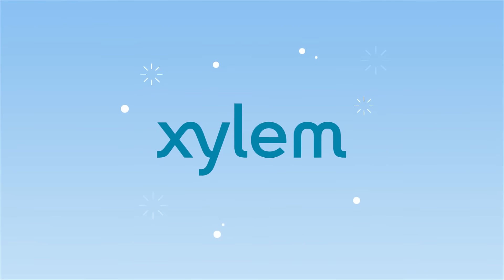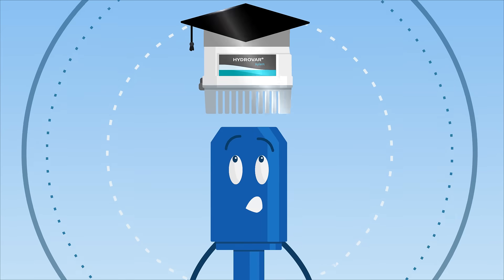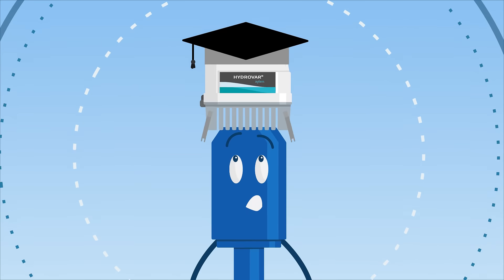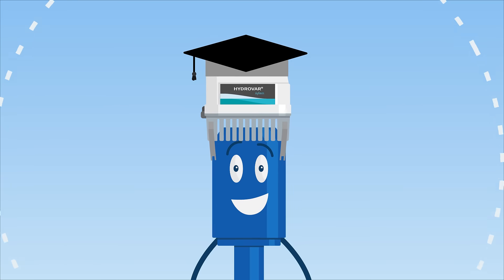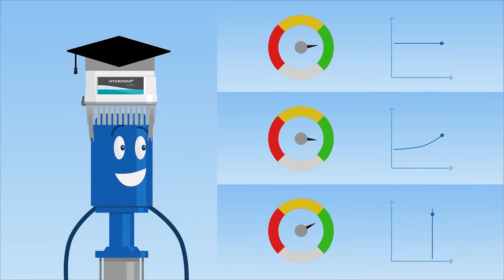With Xylem, that is possible. The fifth generation of Hydrovar variable speed drive gives a brain to Mr. Miller's pumps. Hydrovar keeps your pump operating efficiently, no matter which application.